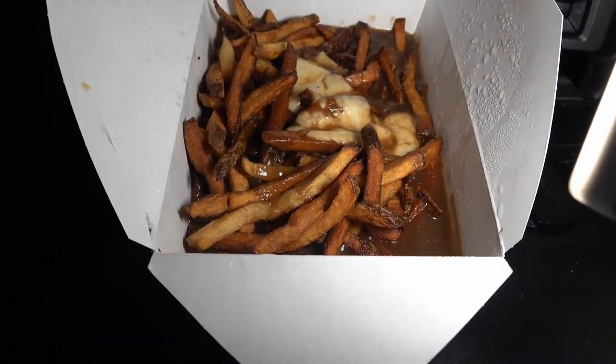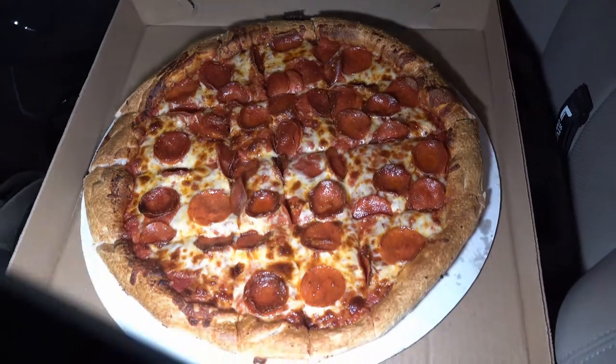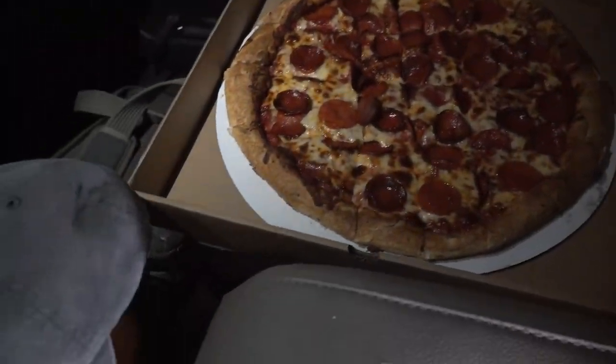Welcome to tonight's food adventure. I'm at Willington Pizza 2 in Willington, Connecticut. I'm not sure how well you're going to see this, but that's some poutine — sure smells good. I'm trying to get a better setup so you guys can see what's happening. Also getting a pepperoni pizza, so let me set up and see how it shakes out.